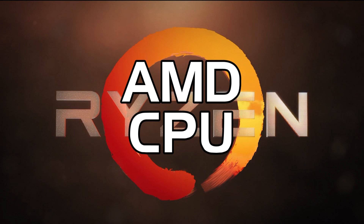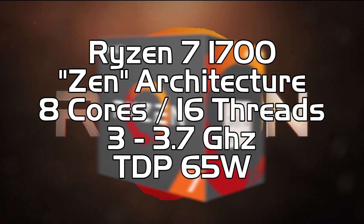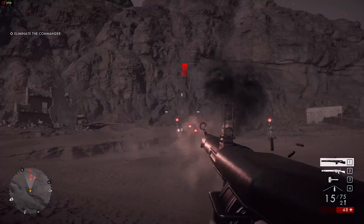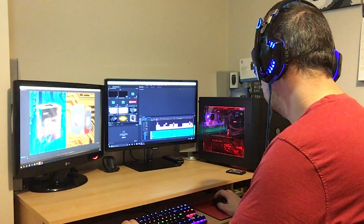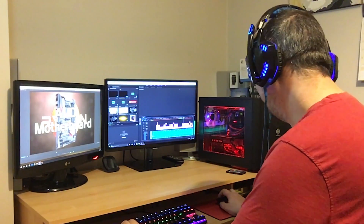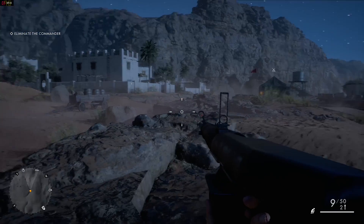On the AMD side we have the brand new Ryzen 7 1700, going for about $330. While it runs at a lower clock speed than the i7, it more than makes up for this with the new Zen architecture and the fact it has double the cores and threads — 8 cores, 16 threads. It lags very slightly behind the i7 for gaming, but for anything that uses extra threads, like video editing or live streaming, the Ryzen 7 overtakes it. In the future this will only get better as more games take advantage of those extra cores and threads.